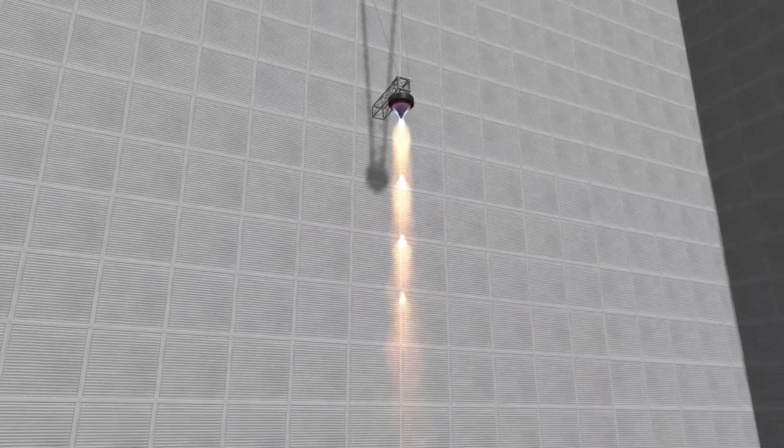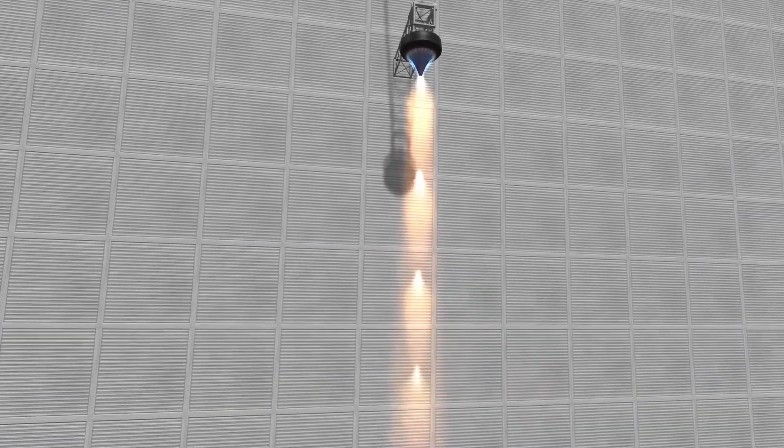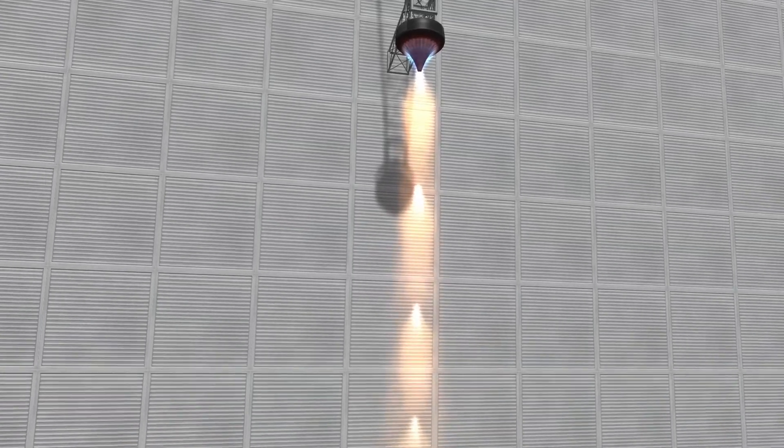The DART is also a good alternative for the LV-909 liquid fuel engine on landers when more thrust is required or the landing takes place in an atmosphere.